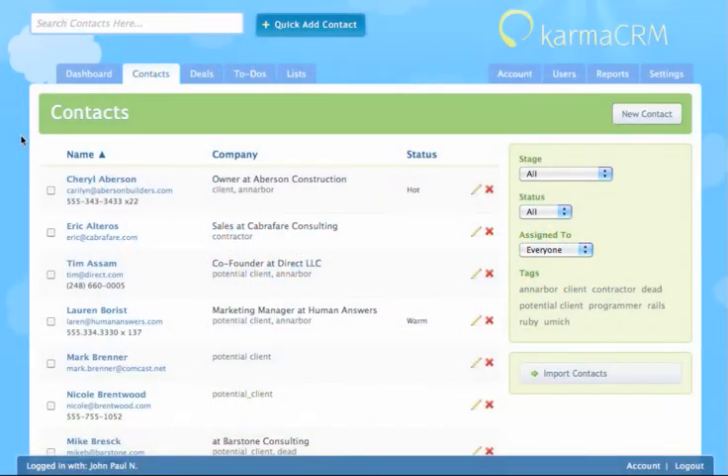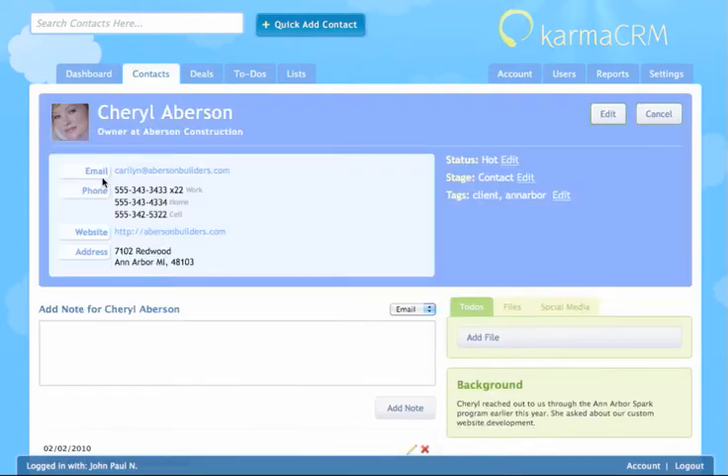Welcome to Karma CRM, the simple, efficient, and streamlined solution to your sales process. Karma ensures timely customer relationship management by providing features customizable to your specific sales routine.